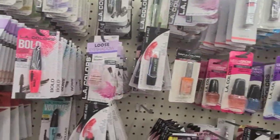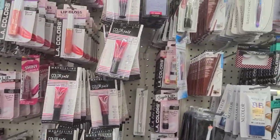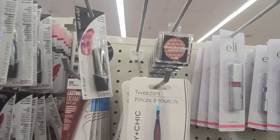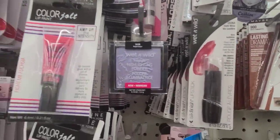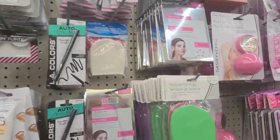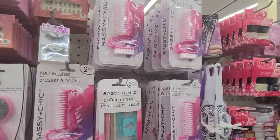They also got some tools here, and they got these over here. They got some L'Oréal over there, the Wet and Wild, and then they got some foot files over here.